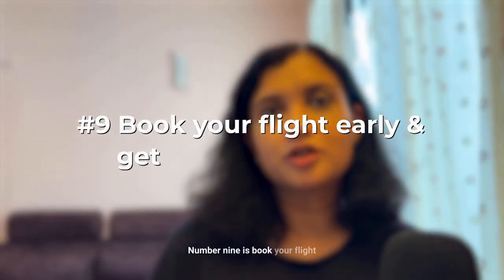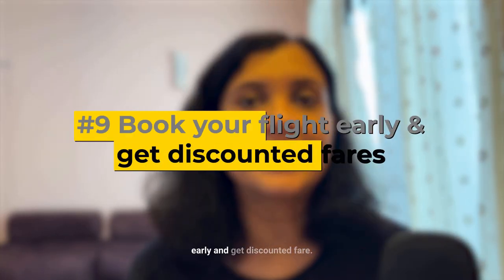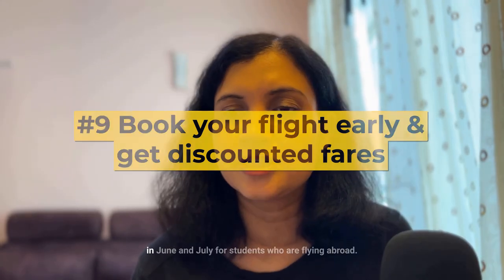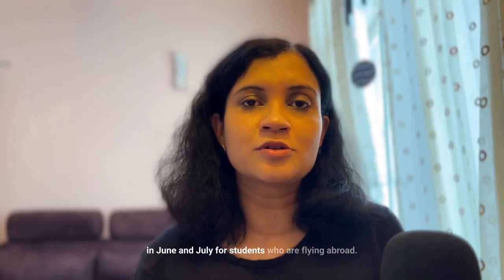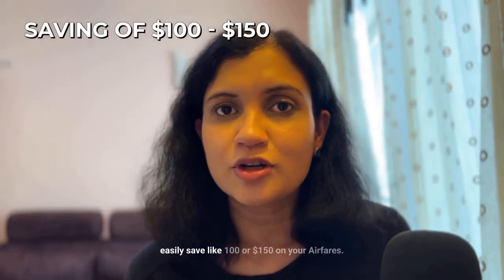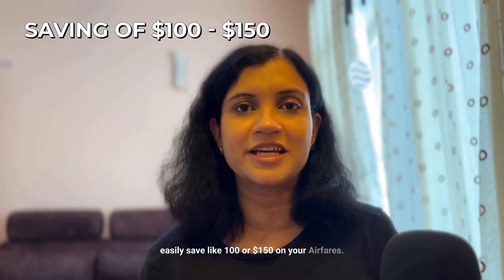Number nine is book your flight early and get discounted fares. There are a lot of student deals in June and July for students flying abroad, and if you get the right deal you can easily save $100–$150 on your airfare.